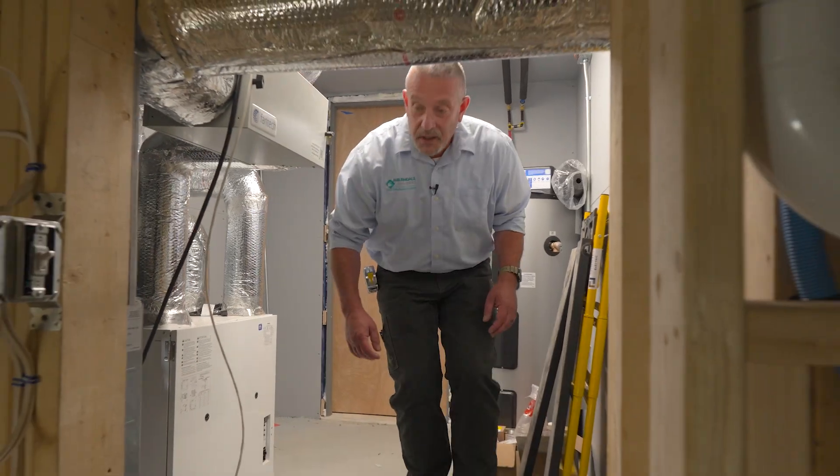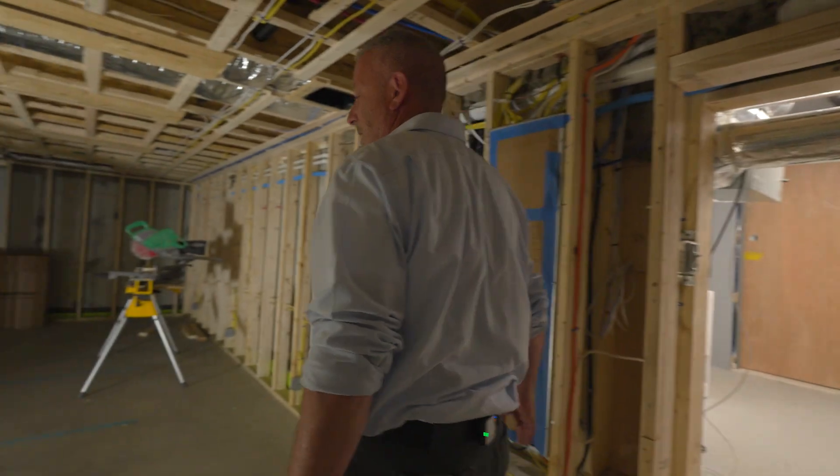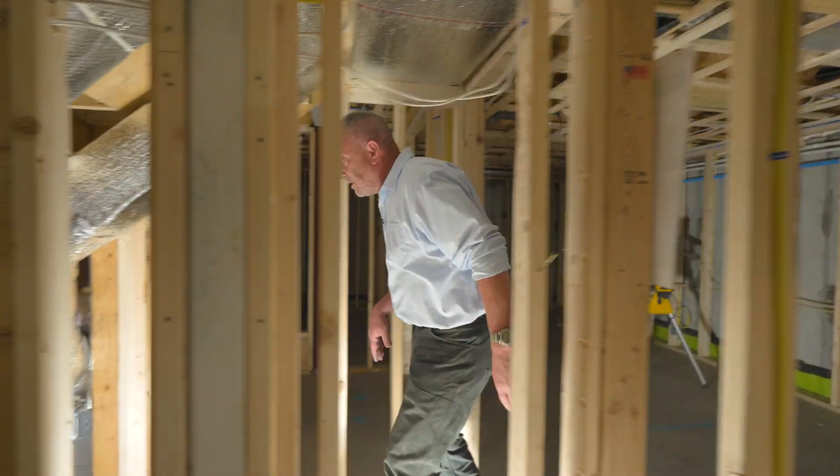That wraps it up for the mechanical room. Let's work our way into the finished basement space. We're going to have a home gym, some storage, a small office, and wood storage down here in the vestibule for the wood fireplace upstairs.